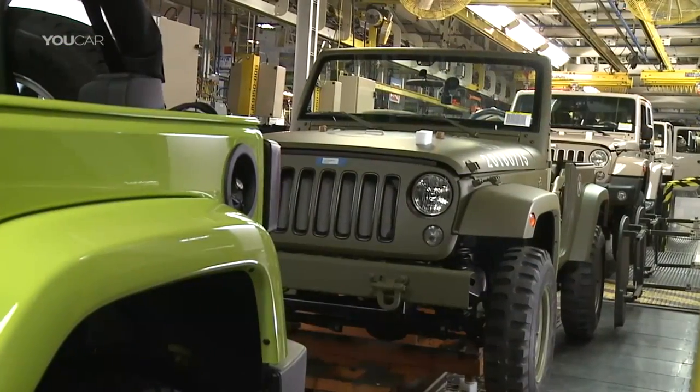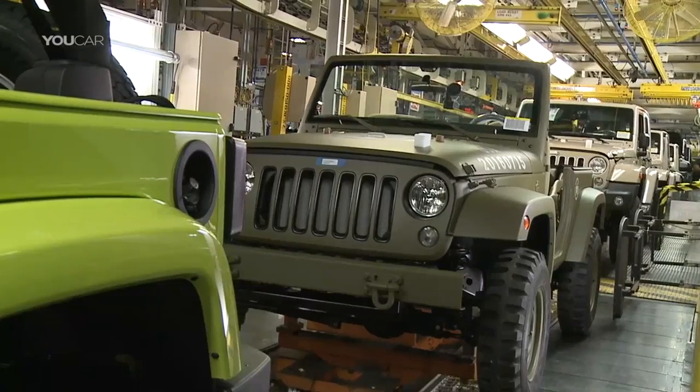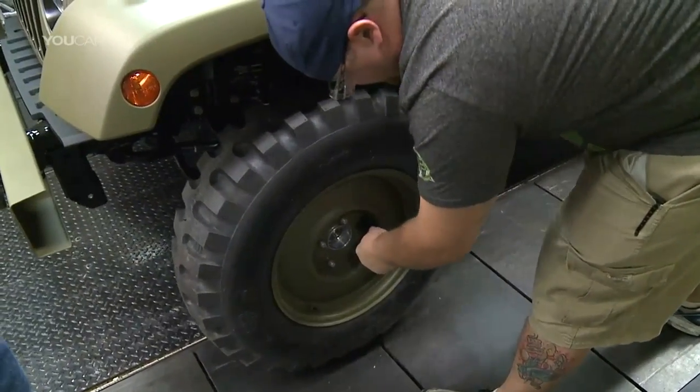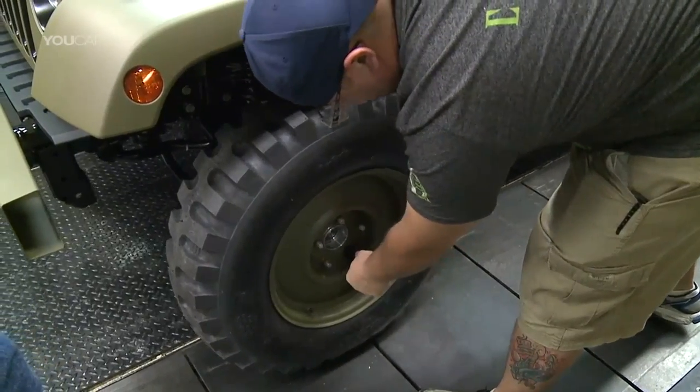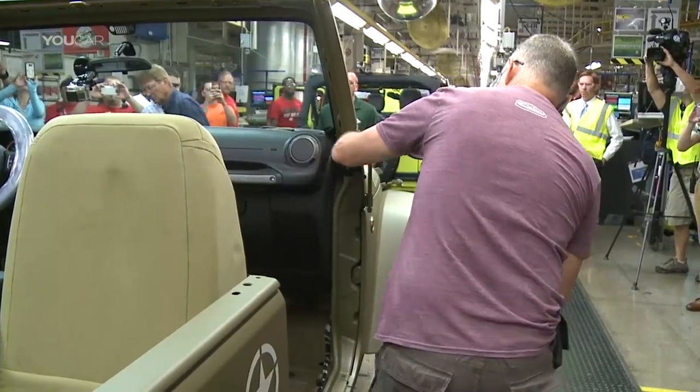The design group did an outstanding job coordinating it. It went off without a hitch — actually went off better than I thought it was going to go. There was not one hitch. I think we're on a pace for about a record build here today. The workforce is just like Christmas morning around here, everybody's all excited about seeing this come down the line. This is by far one of the best things I've ever seen. It gives you a sense of pride of where everything has come from.